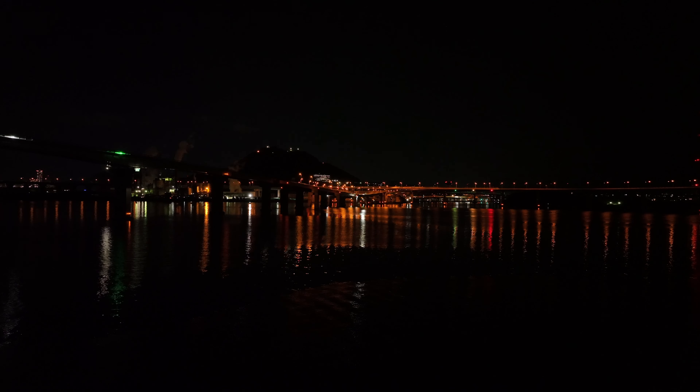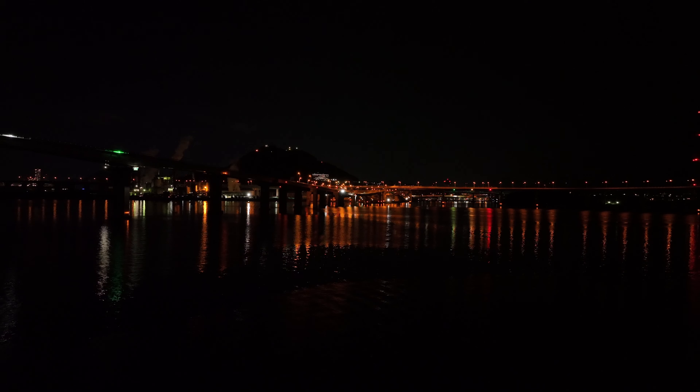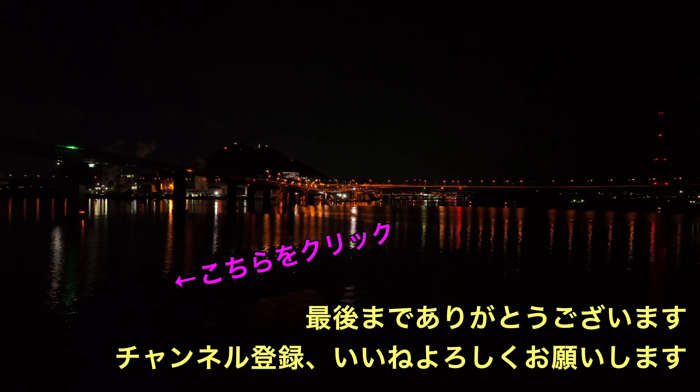夜景もねかっこよく撮れますねマビック3。感度が上がってセンサーサイズも大きくなったので、夜間撮影にはだいぶ強くなったんじゃないかなと思います。まあ冬で寒かったんですけども頑張って撮ってみました。面白いと思った方グッドボタン、チャンネル登録よろしくお願いします。またハイパーラプスとかやってきますのでチャンネル登録してお待ちください。それじゃあバイバイ。